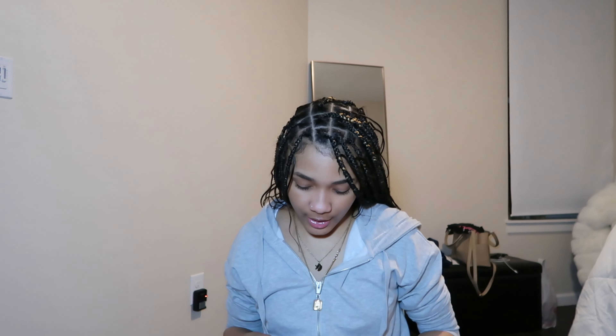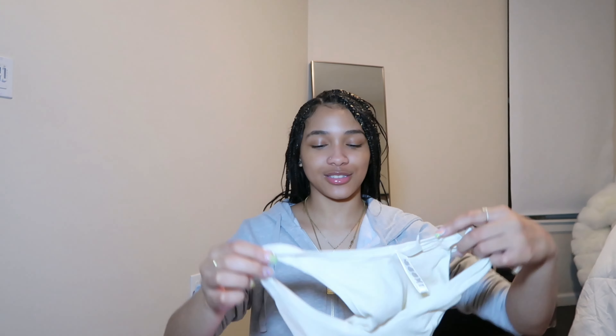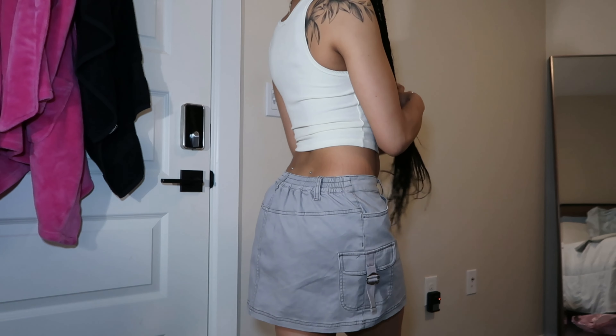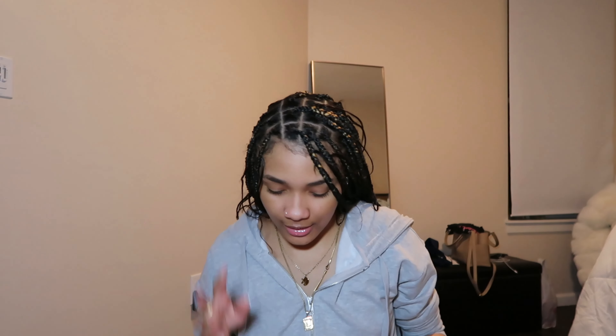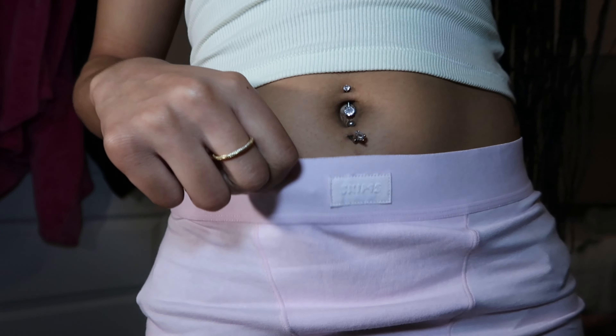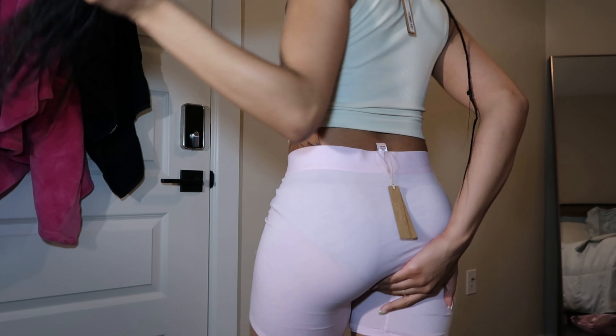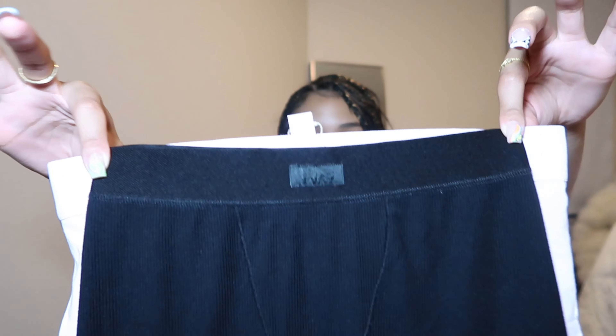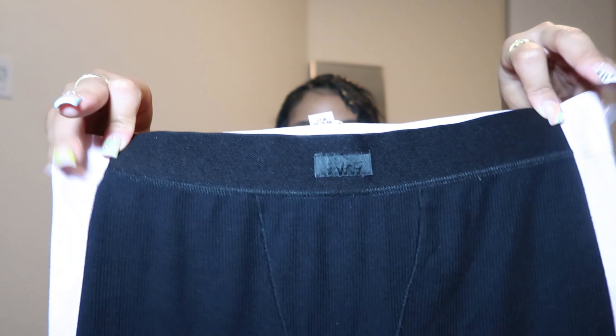I got the Cotton Rib in the color Bone — I had to get Bone, the color is just so cute. And the last thing I got from Skims is the Boyfriend Boxer in the color Cherry Blossom. They're supposed to be loose, which is the difference between the Boyfriend Boxer and the regular boxer — it's just a little bit bigger on the sides. That is everything I have for the try-on haul. Thank you guys so much for watching! It's currently 1:23 in the morning and I don't have anything to do tomorrow, but I'm getting tired — I'll see y'all in the next video!